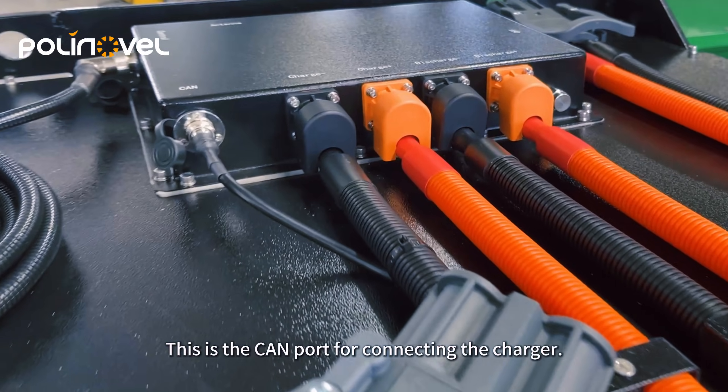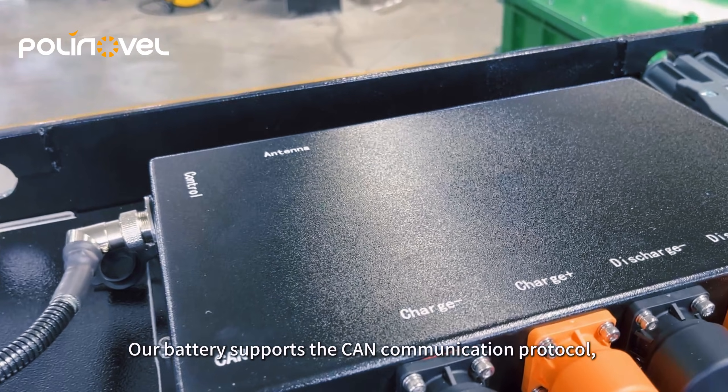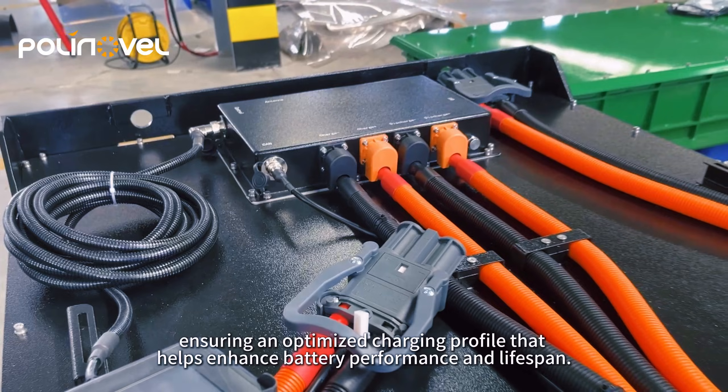This is the CAN port for connecting the charger. Our battery supports the CAN communication protocol, ensuring an optimized charging profile that helps enhance battery performance and lifespan.